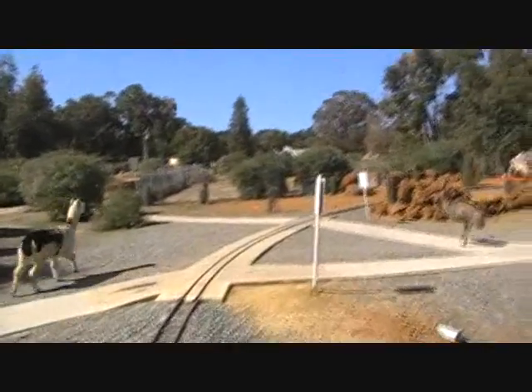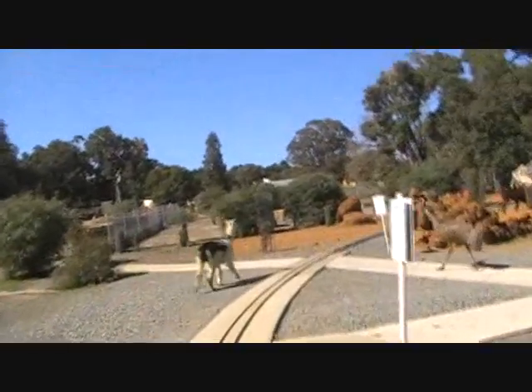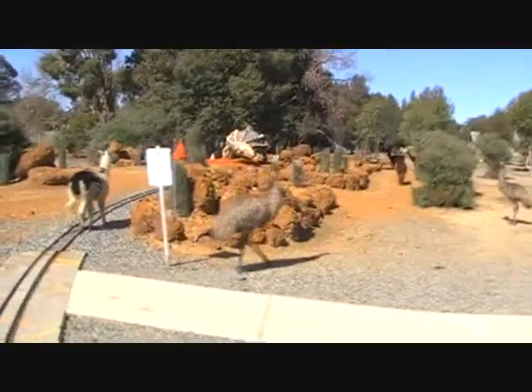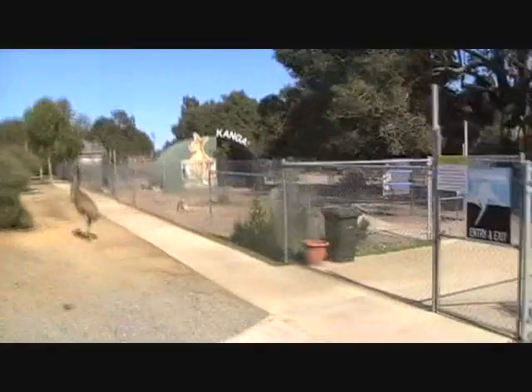Coota Park has some alpacas as well as llamas. What you can see here in this shot are some alpacas and some dopey emus. Thick as custard. Dopey emus — love it.